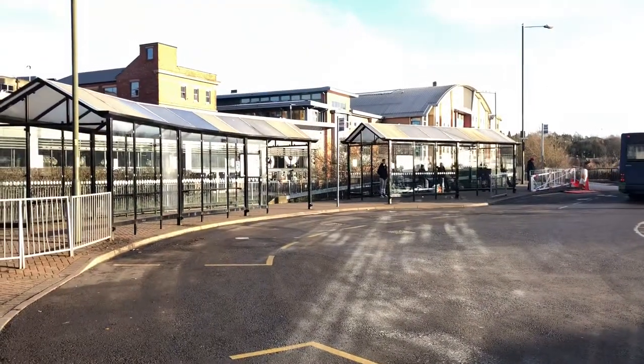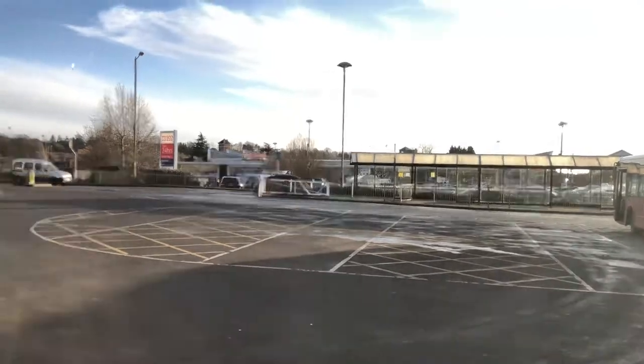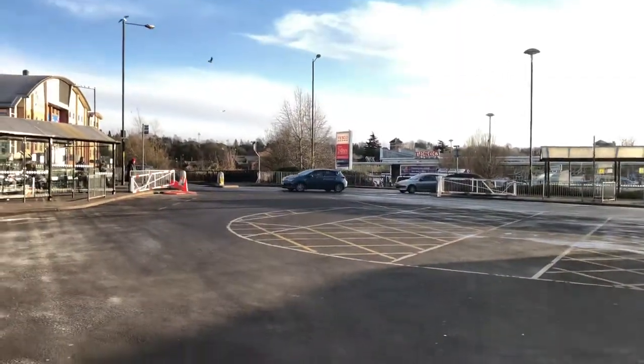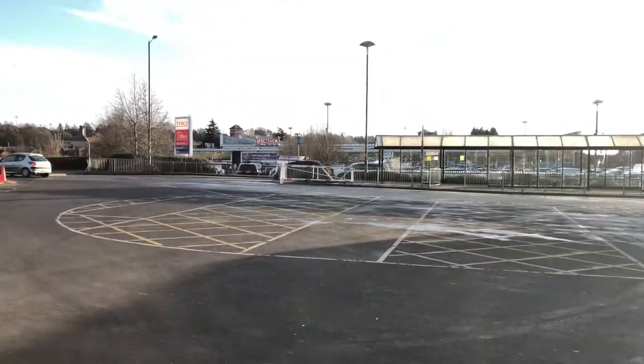This is Kidderminster bus station. In the background you have the Tesco supermarket — handy if you want to grab anything before returning to your bus or heading into town.